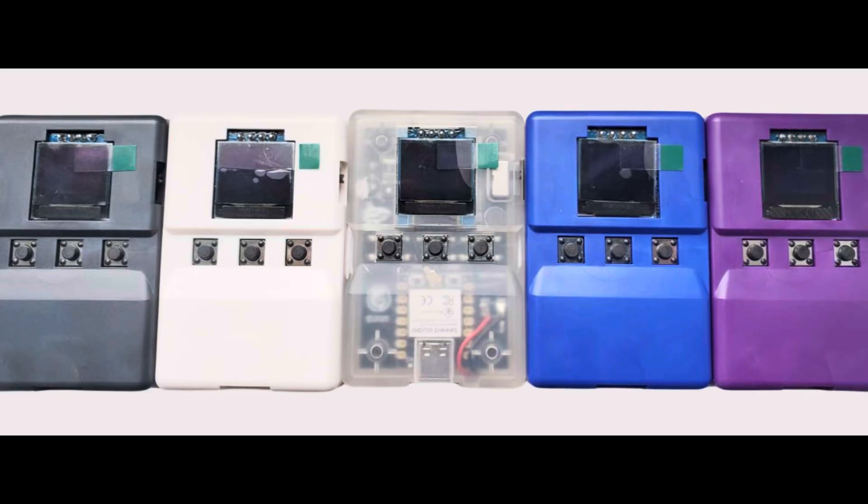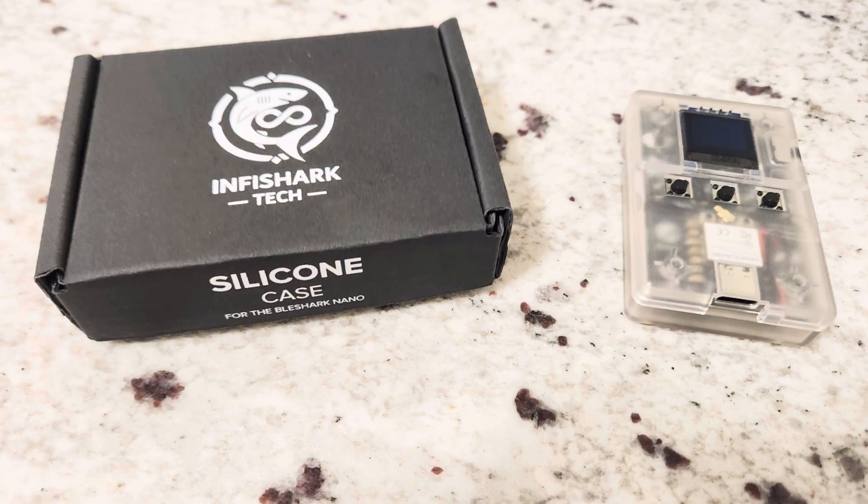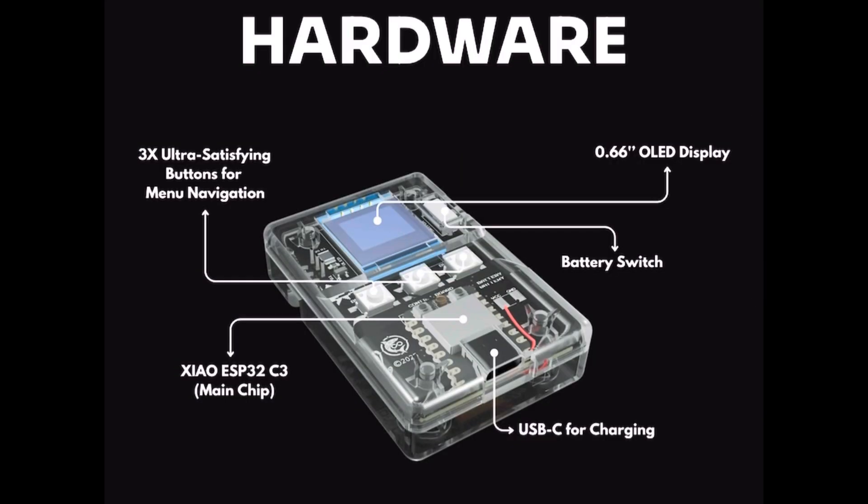One small design note on the transparent enclosure: it has a very slight yellow tint and is a bit more foggy than expected. That said, once it's on the device, it's barely noticeable. They're planning to remove the tint completely for the final production run.